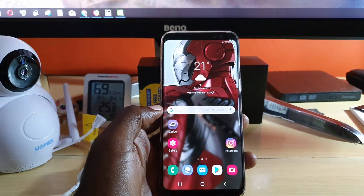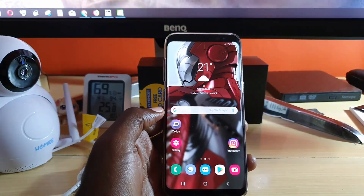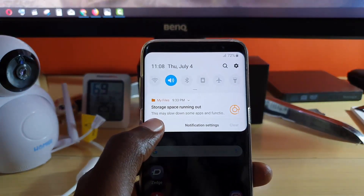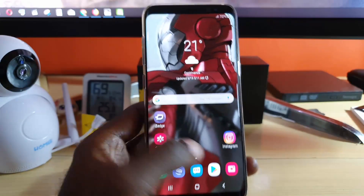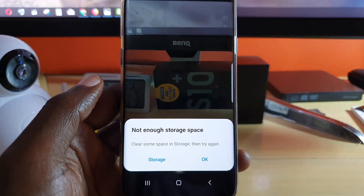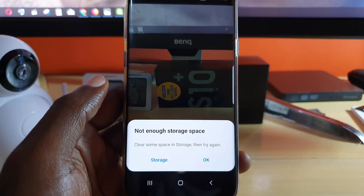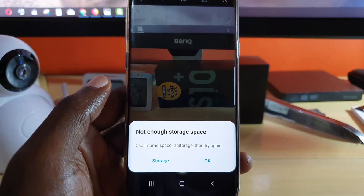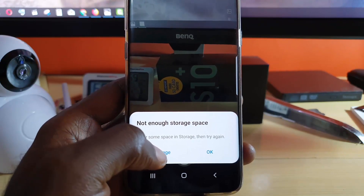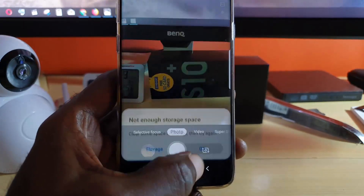Hey guys, welcome to another blog tech tips. Today I'm going to show you how to fix the issue where you're seeing this error that says 'storage space running out.' If you do something such as launch the camera, the error will come back and say 'not enough storage space' — basically the same error. It says clear some space in storage then try again, and you can go to storage or hit okay.